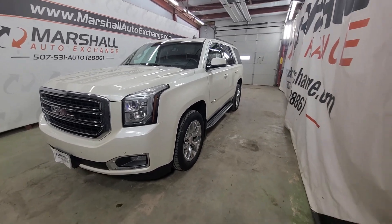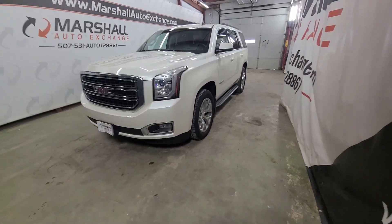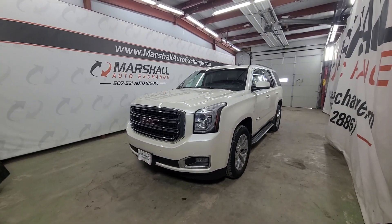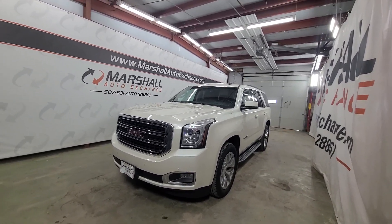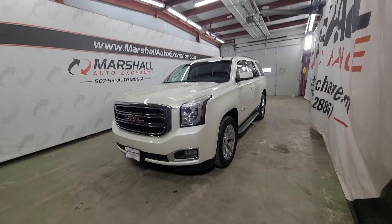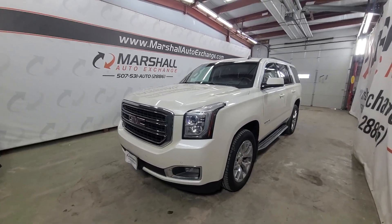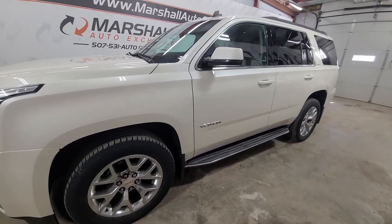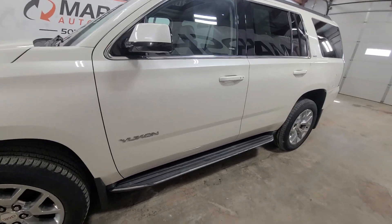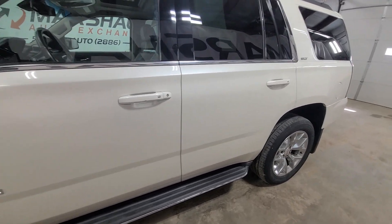So we have a 2015 GMC Yukon SLT. This is the first year of this body style. Very sharp truck cosmetically. There's a couple blemishes, but with the miles, nothing you wouldn't expect. Mechanically, runs and drives great. This is the 7-passenger with front row buckets, second row buckets, third row bench. All in all, very sharp Yukon, very nice shape.